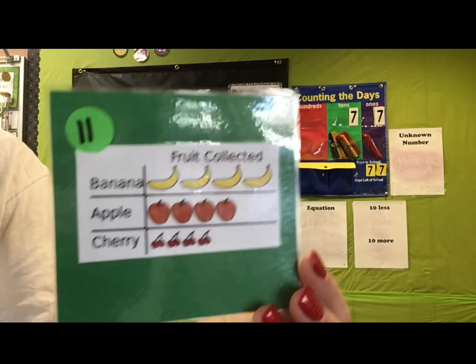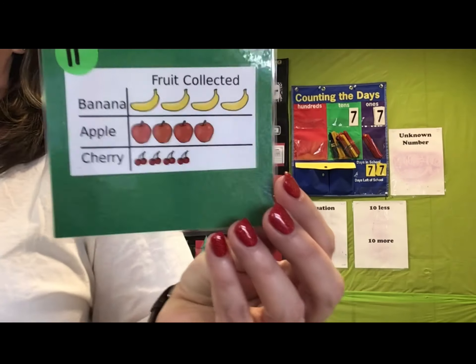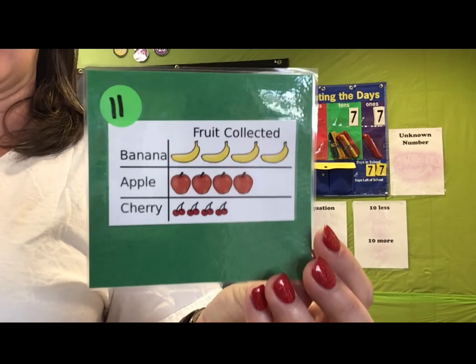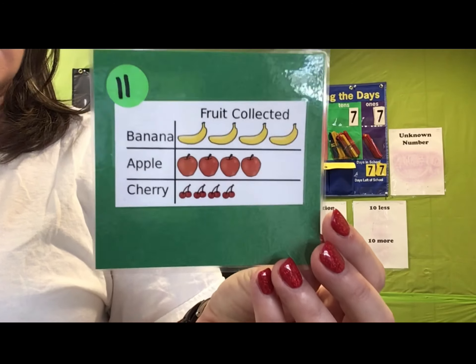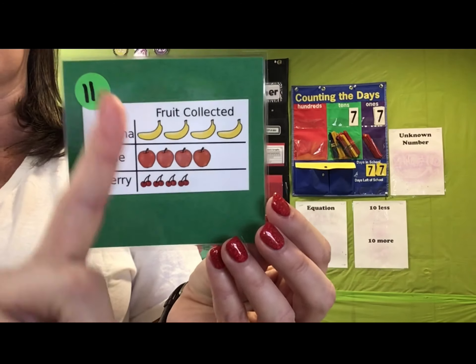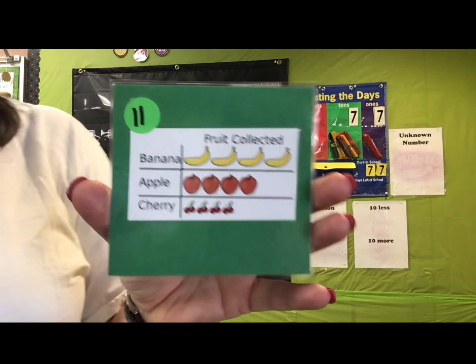We have a pictograph. So when we have a pictograph, the first thing we want to do is look at the key. I don't see a key. That means if there's no key, we will assume that each picture stands for one. So this one's gonna be really easy — we just have to count by ones.